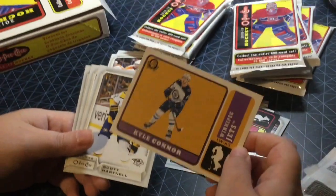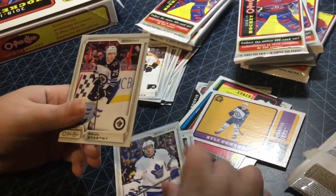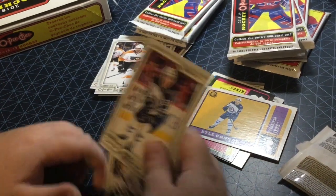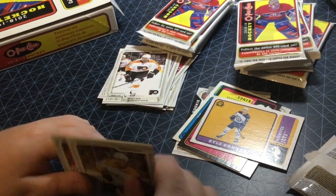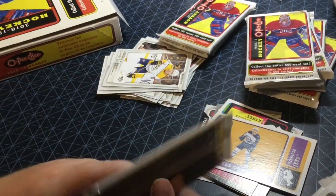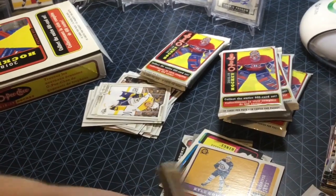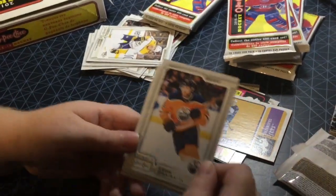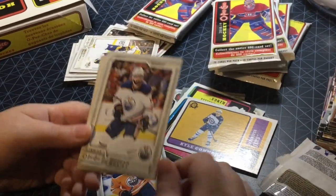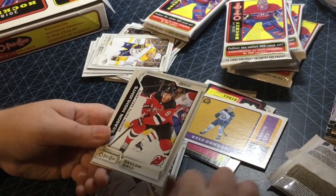Kyle Connor retro, nice. Scott Hartnell, Nikita Zaitsev, and Paul Stastny who is now a Golden Knight. Next pack. Leon Draisaitl, Jonathan Huberdeau, John Gibson, Taylor Hall season highlight.